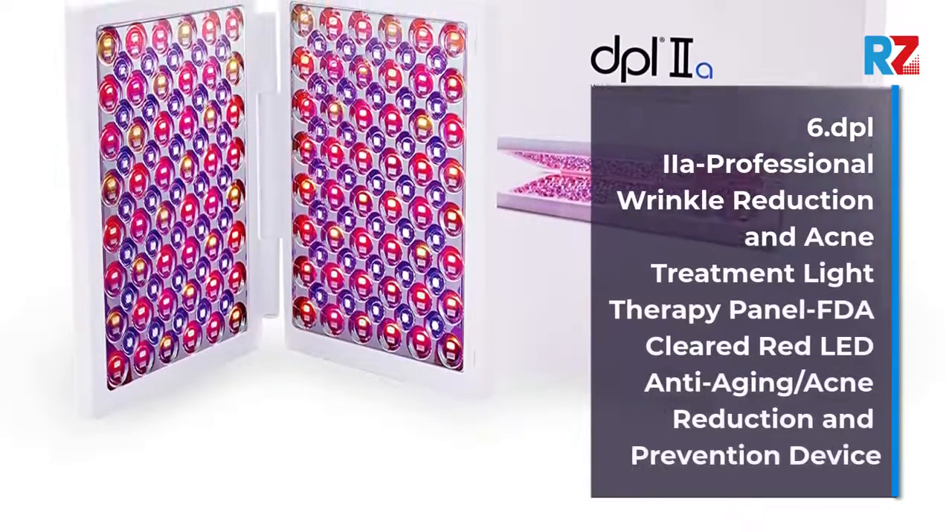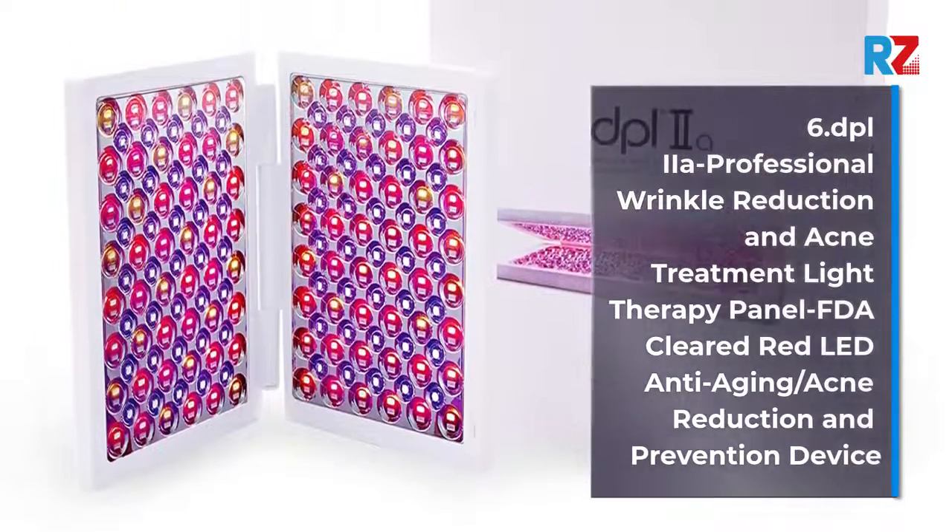Number 6: dpl Professional Wrinkle Reduction and Acne Treatment Light Therapy Panel.